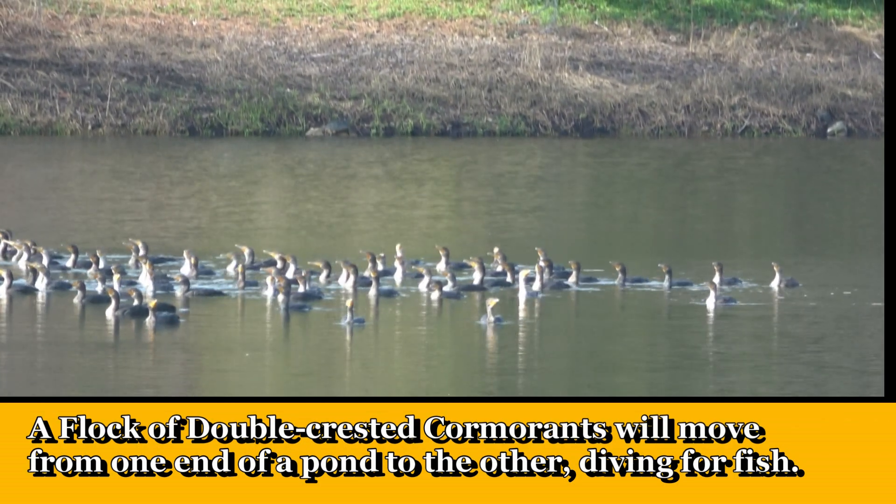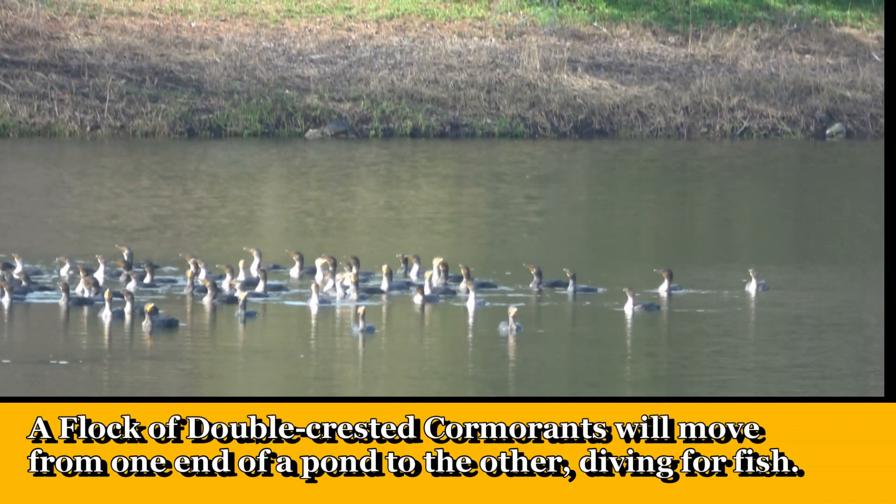A flock of double-crested cormorants will move from one end of a pond to the other, diving for fish.